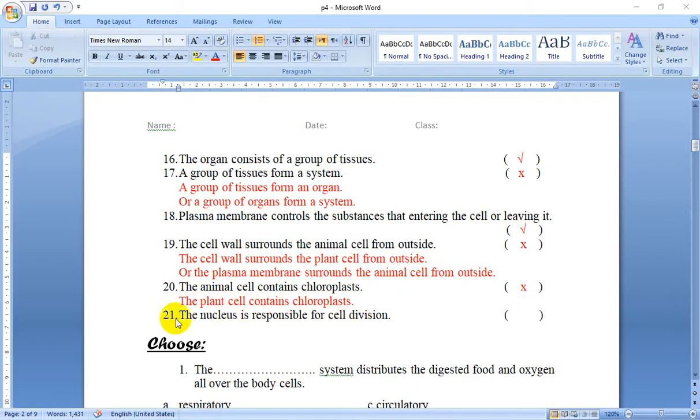Number 21: The nucleus is responsible for cell division. Yes, sure — that's true. We said that the nucleus is the brain of the cell. So this is true.